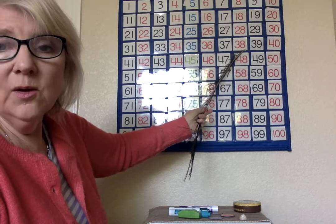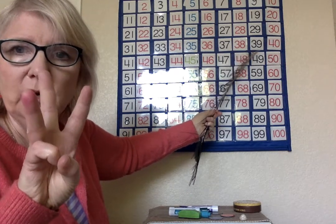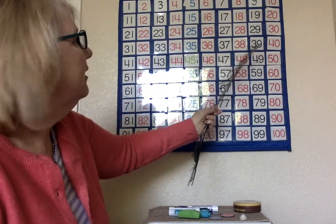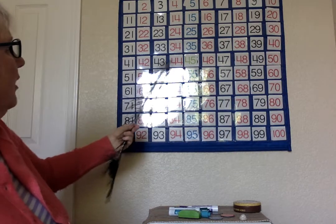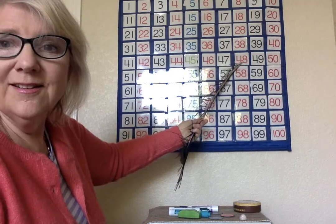Let's go back to thirty-eight. What if we were to add ten? We have three tens and eight more. If we add ten, how many tens will we have? Let's find out — one, two, three, four, five, six, seven, eight, nine, ten. Forty-eight.